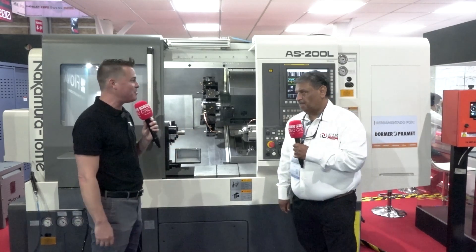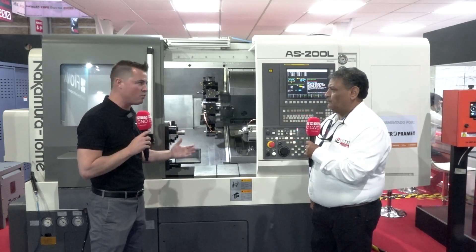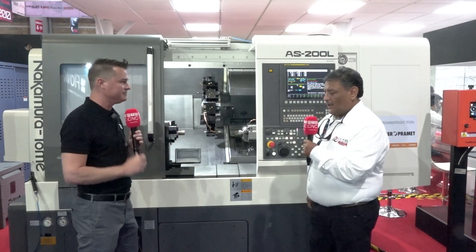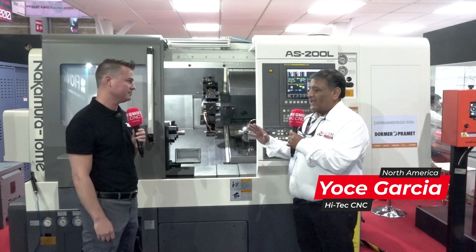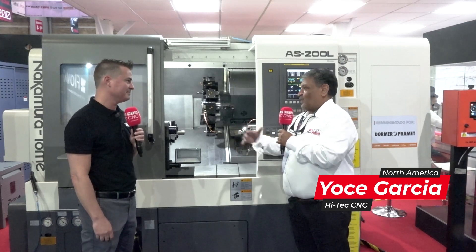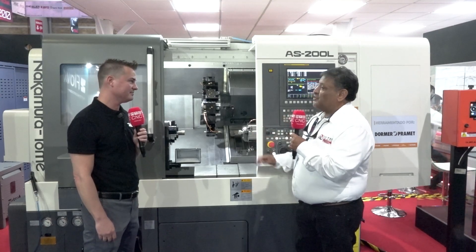Thank you so much for being a part of MTD CNC. Thank you for inviting us. As you are the expert on Nakamura — we know it's a rigid machine — let's first talk about the rigidity of the Nakamura. Mainly it's a very high rigidity machine. The philosophy of Nakamura is making machines for many, many years — we're talking whole life. So that's a really, really good manufacturing machine.